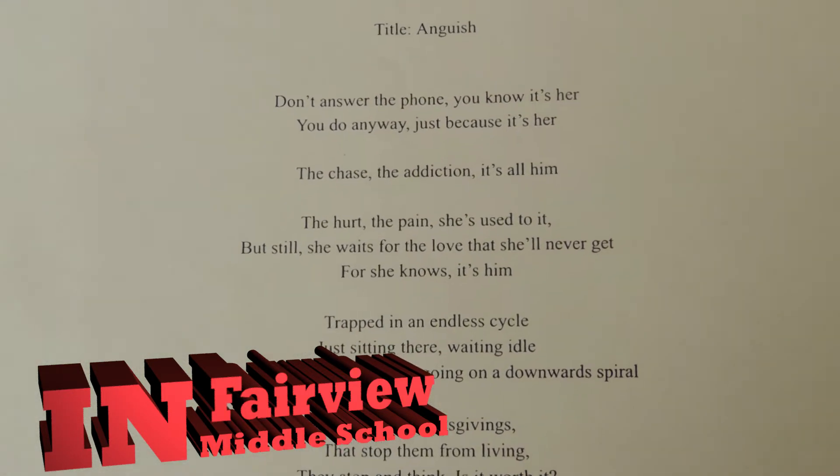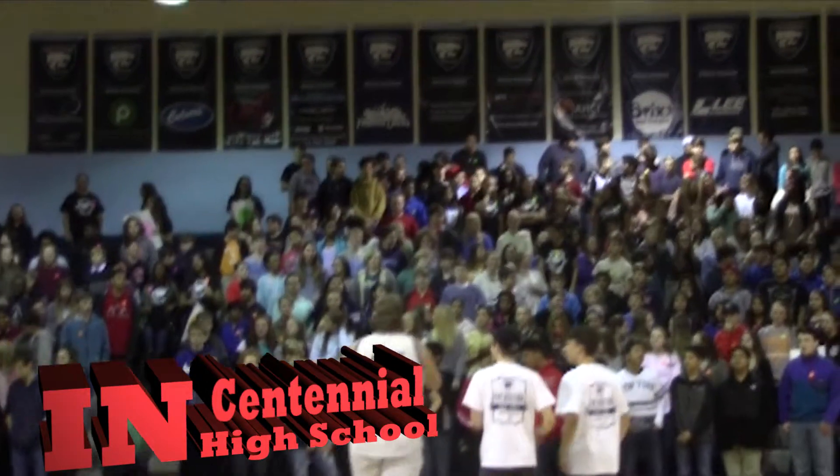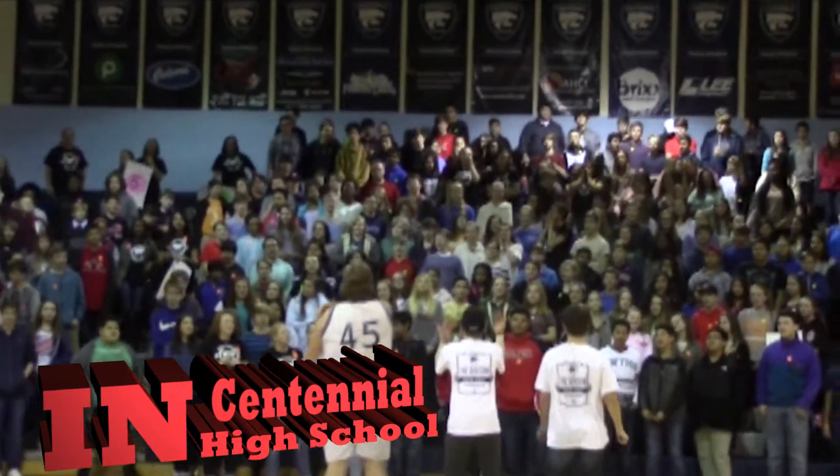I'm really, really excited. Welcome to Class of 2021 freshman orientation night. We're so excited to have all of these freshmen who are going to be here next year check out our school and meet people that are already here at Centennial.